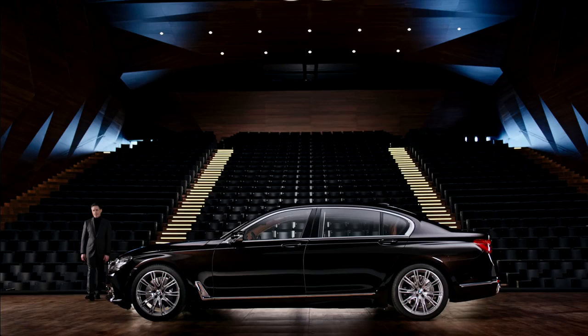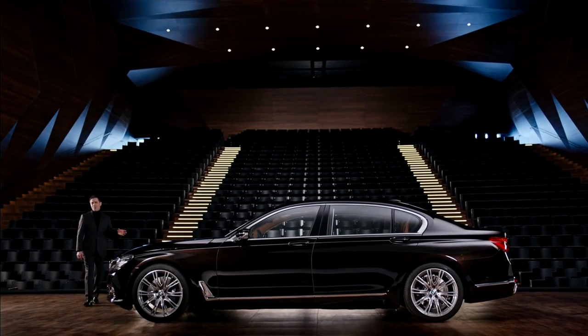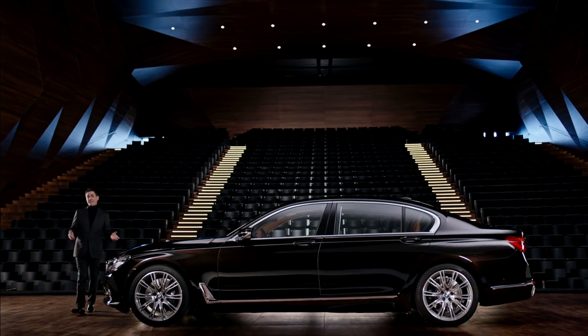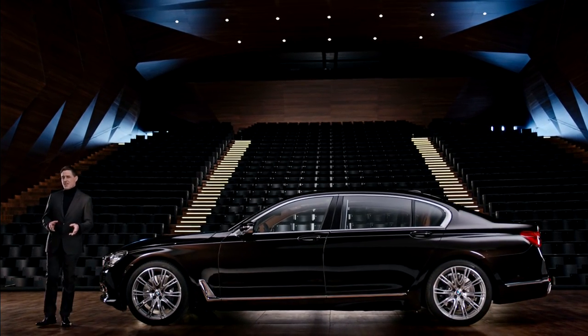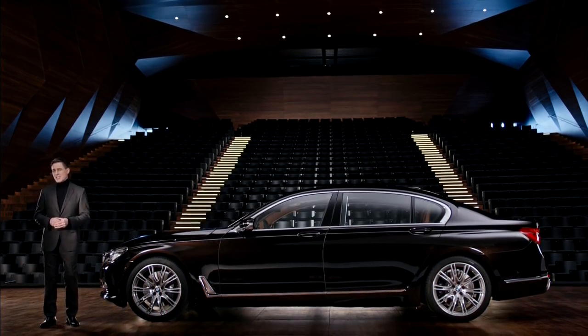BMW Individual lets you create your very own composition of elegant aesthetics coupled with contemporary luxury. This BMW 7 Series comes with the impressive BMW Individual collection, incorporating some of the very best BMW Individual features, culminating in breathtaking results.